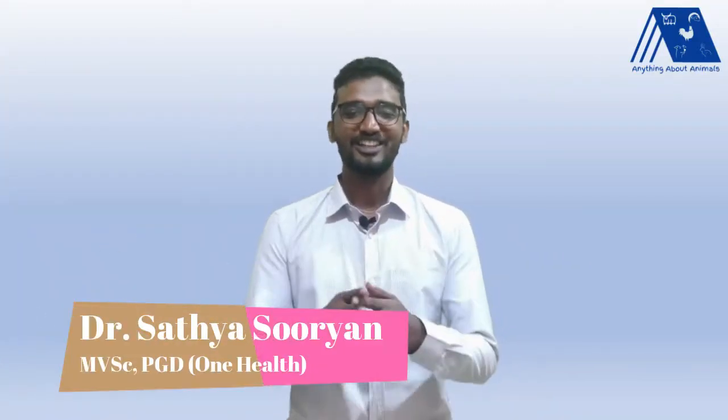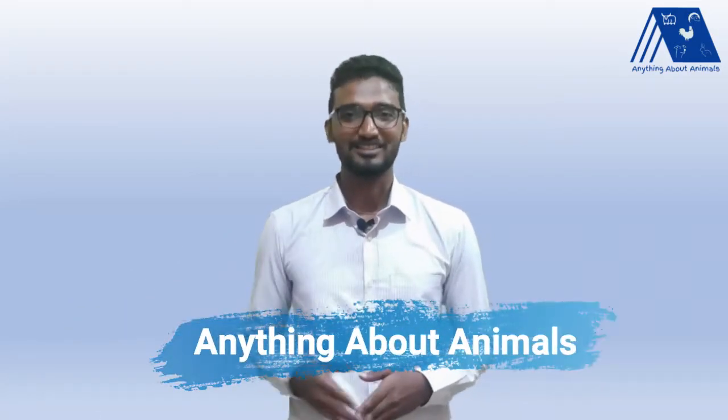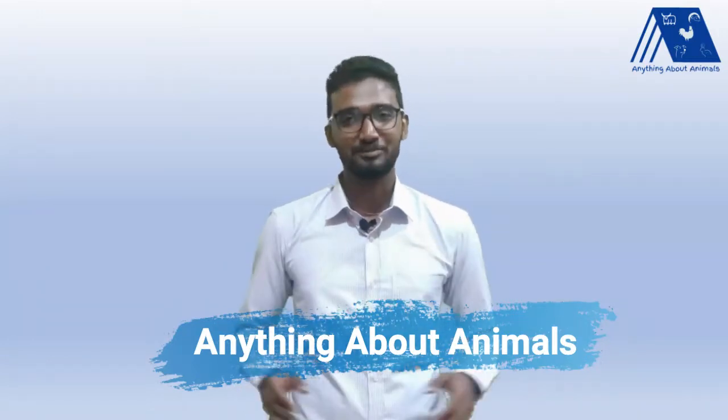Hi everyone, I am Dr. Sathya Suryan, a veterinarian and an animal nutritionist. This is your YouTube channel, Anything About Animals. This channel is meant to educate people and farmers with the most recent and scientific information about animals in a very simplified format.